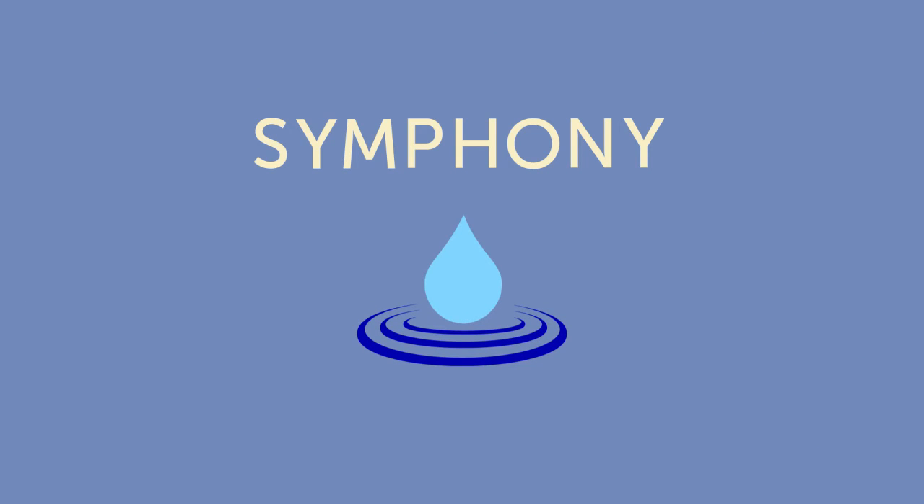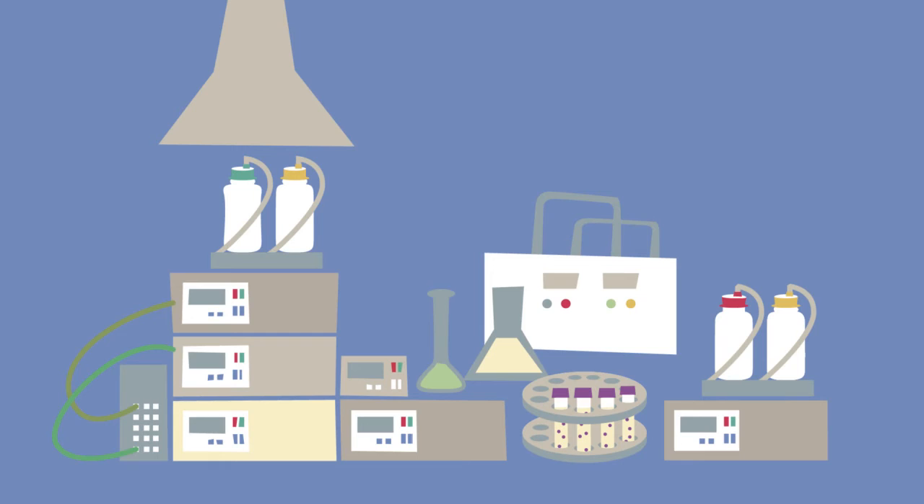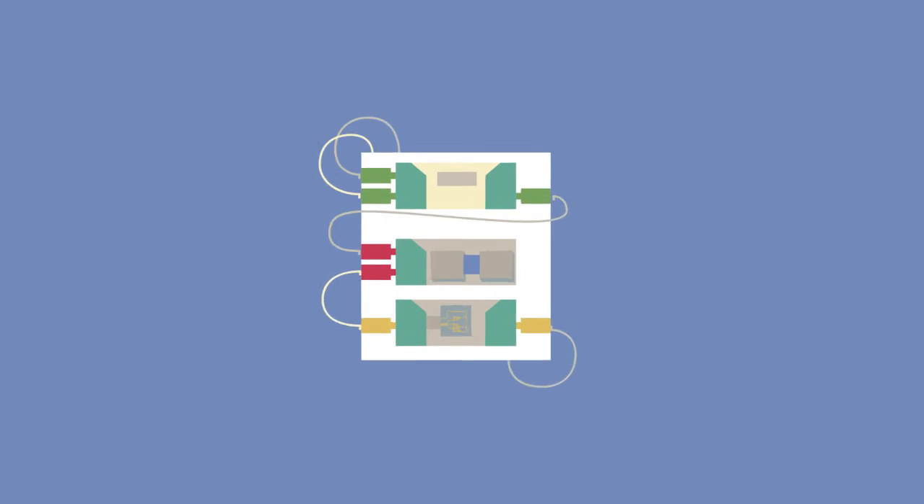Symfony is a research and innovation project aimed at solving this problem through a system that rapidly identifies aflatoxin. Our system delivers all the functions of a milk analysis laboratory in one small automated tool.